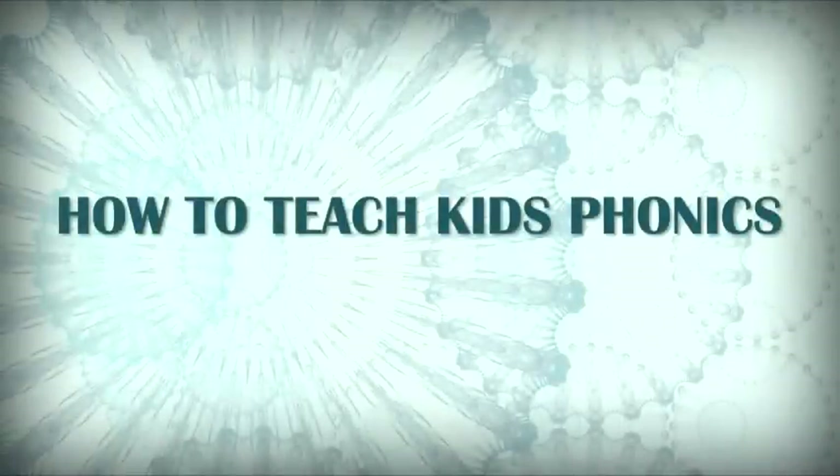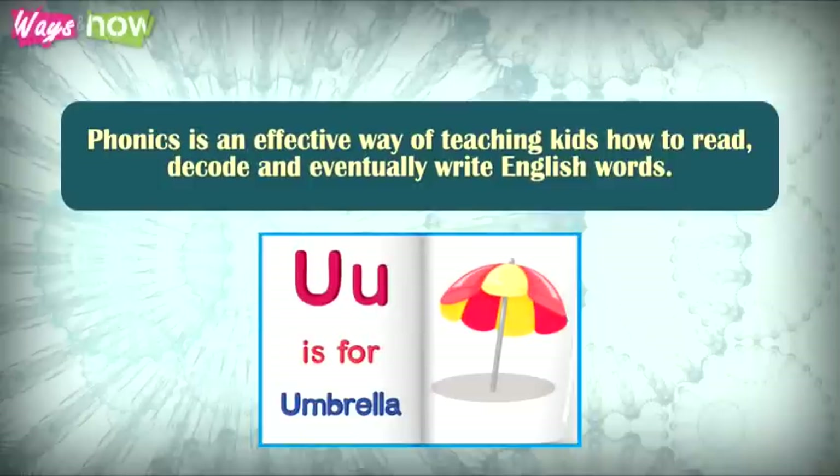How to Teach Kids Phonics. Phonics is an effective way of teaching kids how to read, decode, and eventually write English words.